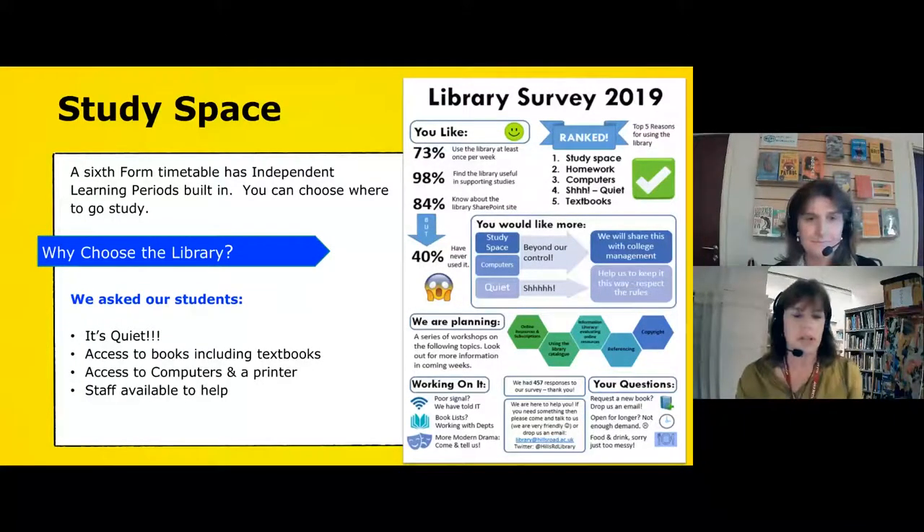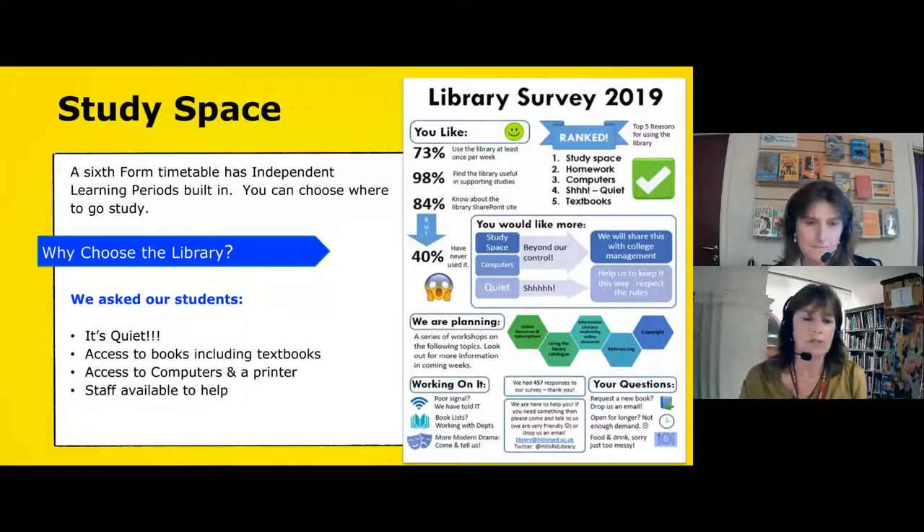When you start at sixth form your timetable is going to look quite a bit different to the one you have at school. You've got fewer subjects, but you also have what look like blank free periods — these are actually independent learning periods. It's time that you need to spend in college on independent learning, whether that's homework, preparation for a lesson, a bit of research or catching up. If you use these sensibly it's a good way of managing your time, and learning how to manage your time is part of that transition from secondary school to sixth form. There are lots of places around college where you can choose to study, as everybody has different ways of working and prefers different environments.